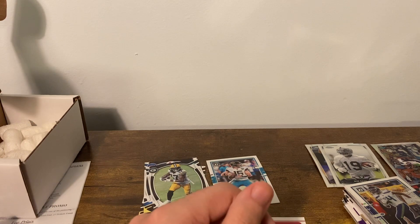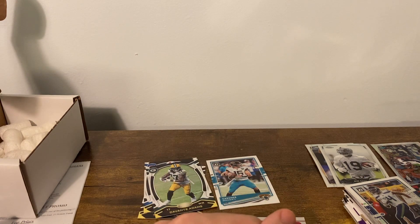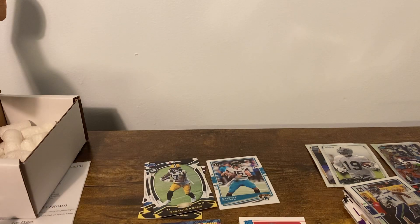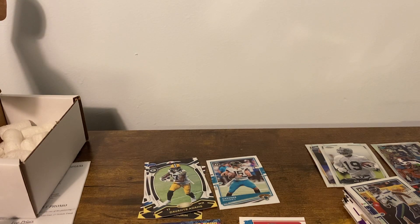I'm putting a lot of stuff up on eBay, just trying to clear out some space and consolidate. Check out the eBay link below if you're looking for anything — I've put random stuff, lots of basketball lots recently, some graded stuff. Keep your eyes peeled — there's occasionally other stuff too, sometimes video games, etc. Thanks for tuning in, make sure you like, comment, subscribe, and we'll see you in the next one!